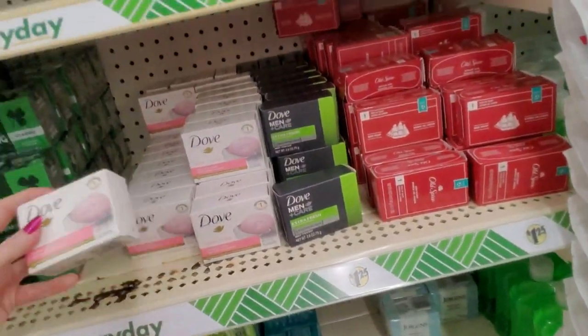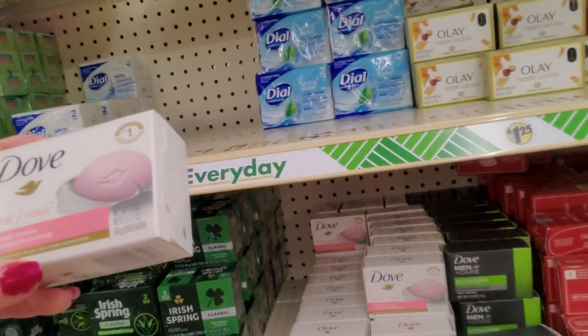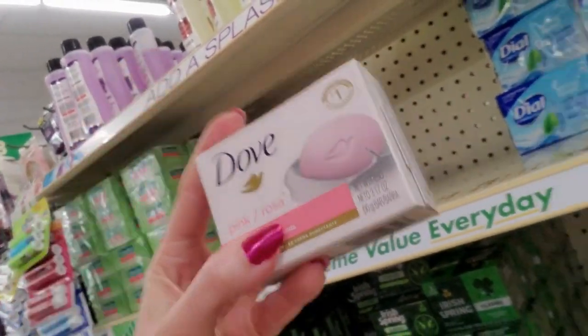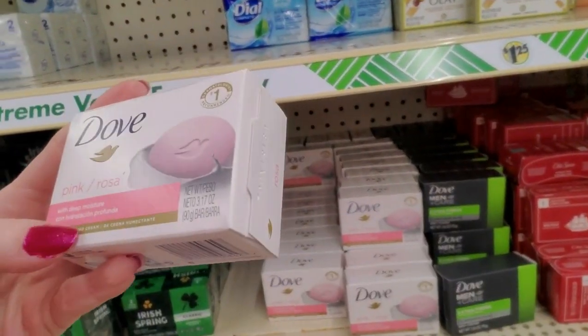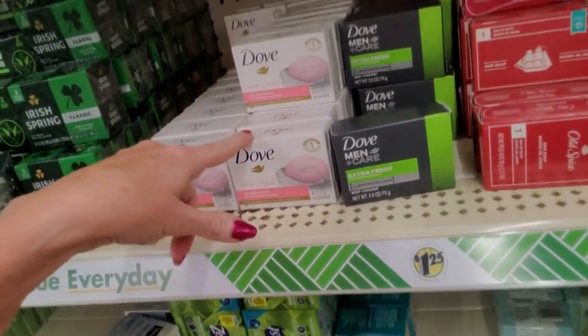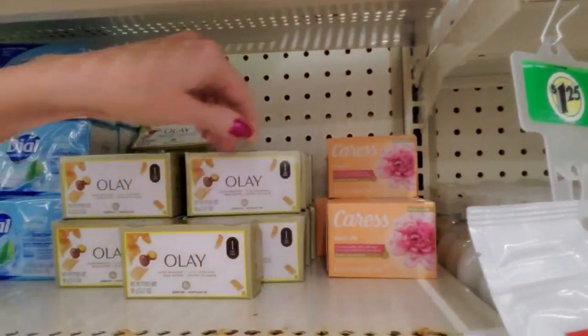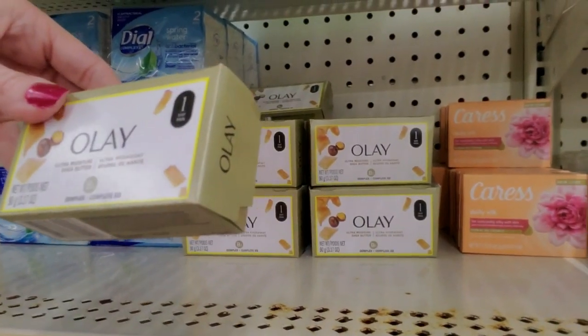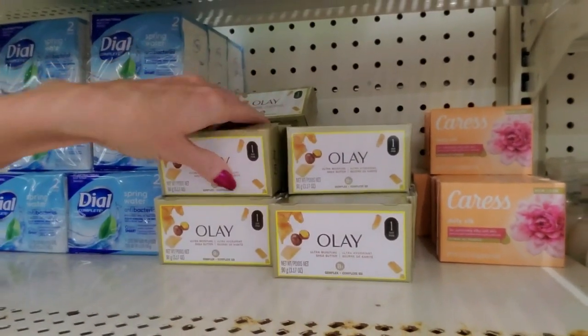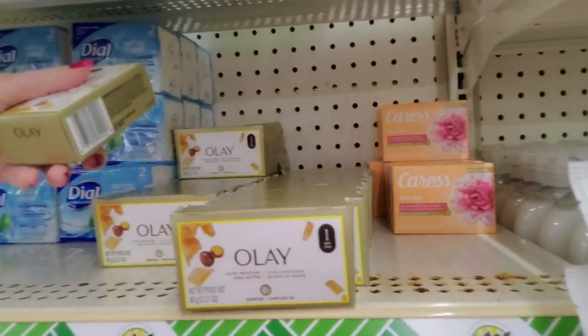Look over here, I see some new stuff. Look, I see a pink Dove — it's Rosa. That's cool, it has deep moisture. It seems like in the past they only had the white one. We still have our Caress Daily Silk. We have an Olay bar. They don't call it Oil of Olay anymore. I guess they don't want to be associated with oil anymore.